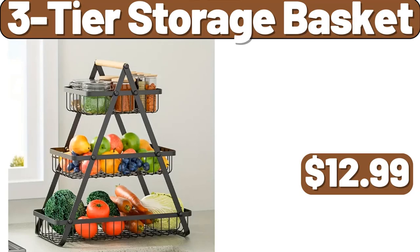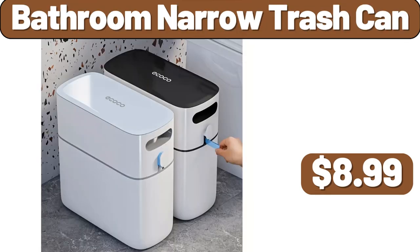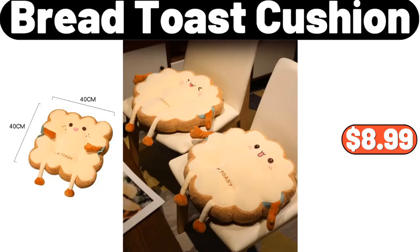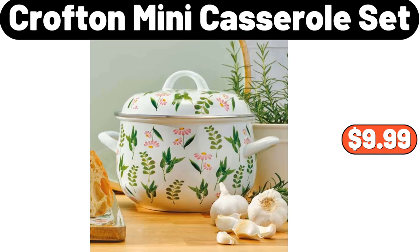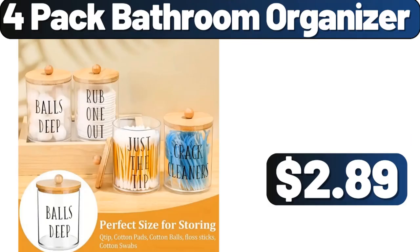3 Tier Storage Basket, $12.99. 2 Tier Dish Rack, $18.99. Bathroom Narrow Trash Can, $8.99. 2 Panels Blackout Curtains, $7.99. Bread Toast Cushion, $8.99. Automatic Smart Electric Kettle, $36.99. Crofton Mini Casserole Set, $9.99. Children's Toys Storage Rack, $28.51. 4 Pack Bathroom Organizer, $2.89.